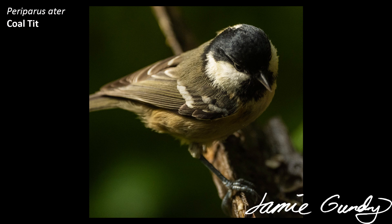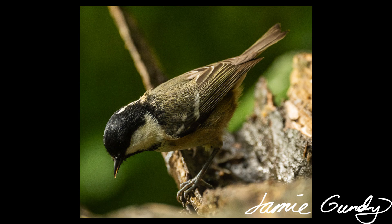Now the coal tit. It took me ages to learn the difference between this and the willow tit, and I've decided that the latter is more willow-coloured, while the coal tit looks a bit more like it fell out of bed without taking time to groom itself properly. This is wholly unfair, but the willow tit does look a little bit sleeker to me than the coal tit.